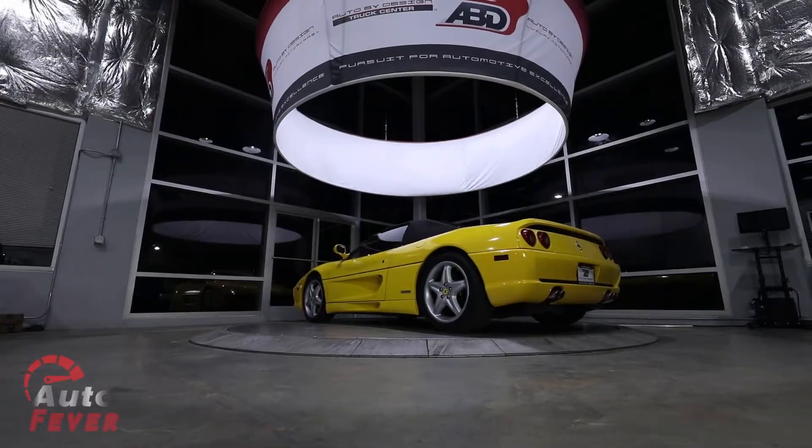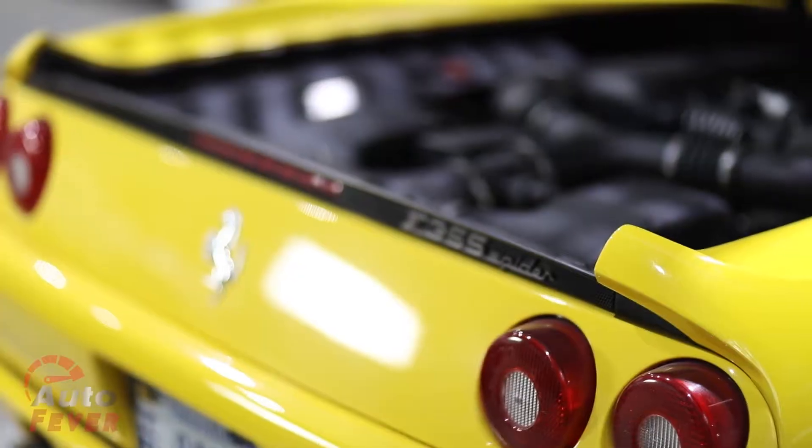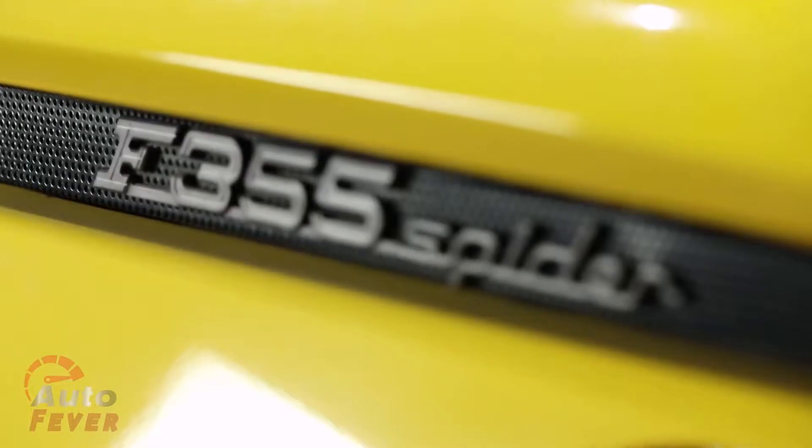Thank you for having me on your show. Of course, anytime. We're very grateful to be here. Behind us is a beautiful 1997 Ferrari F355 Spyder. Sean, what can you tell us about this car?